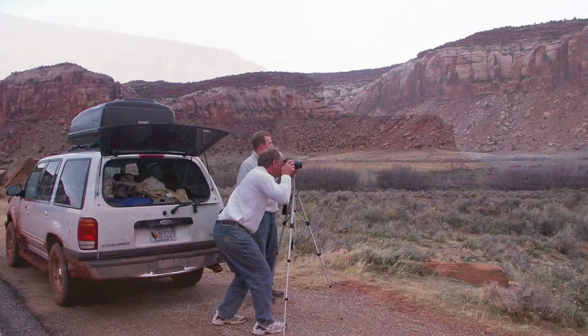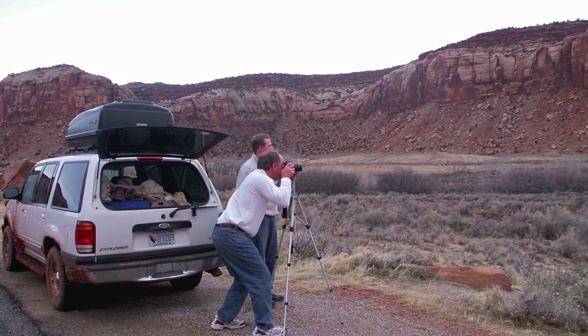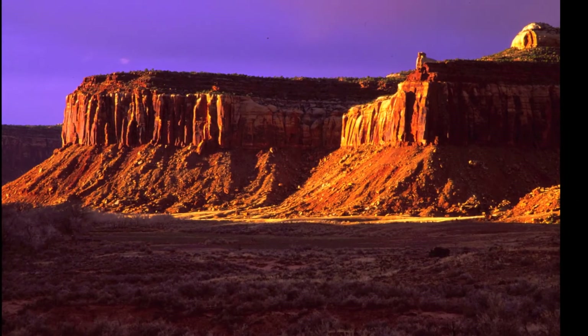Tired and exhausted, we were rewarded by a beautiful sunset on our way back to Moab and a hotel.